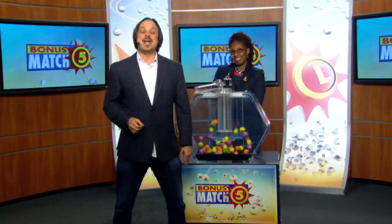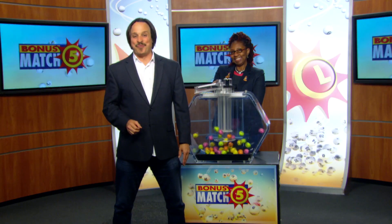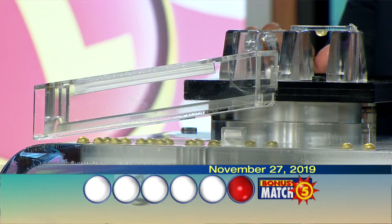Matt Davis from Nadia Rock here with lottery drawing official Florence Foster. And now with a top prize of $50,000, let's play Bonus Match Five.